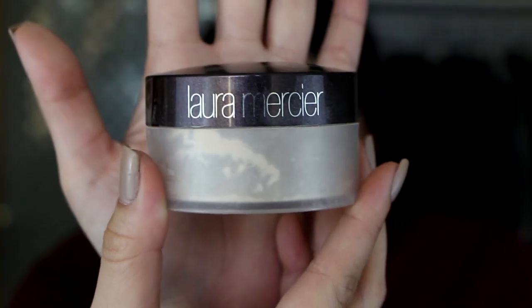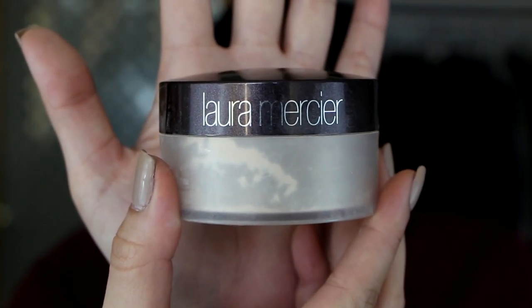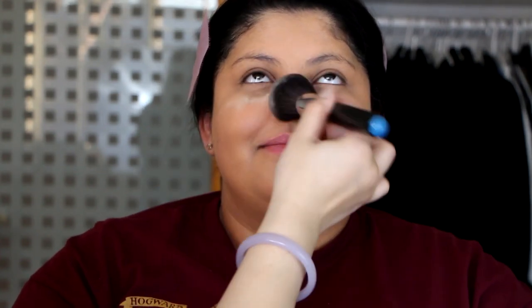I go in initially with a foundation brush and then go in with a dry regular sponge — a Beauty Blender would work but here I'm using a sponge. Next we're gonna set everything in with the Laura Mercier translucent powder. I'm using a lot of rolling motions, which actually helps the powder set in a little better without disturbing the makeup. After it's been applied I go ahead and dust off the excess.